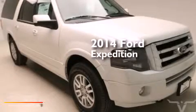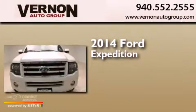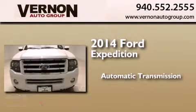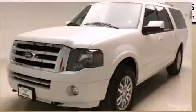This is a brand new 2014 Ford Expedition. This SUV has an automatic transmission, a 5.4 liter V8, and 4-wheel drive.